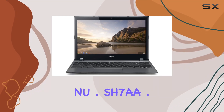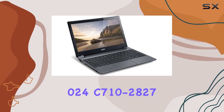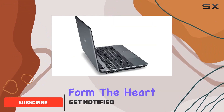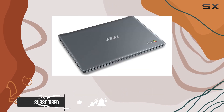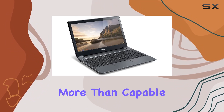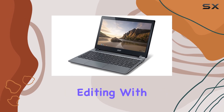Exploring the Acer CNA Crystal NU.SH7AA.024, it's clear this 11.6-inch laptop aims to deliver essential computing in a compact form. The heart of this device is the Intel Celeron 1070 processor, clocking in at 1.5GHz. While it's not the fastest chip on the market, it's more than capable of handling everyday tasks like web browsing, email, and document editing with ease.